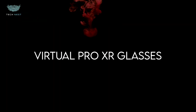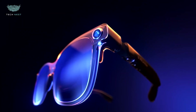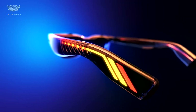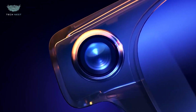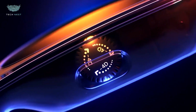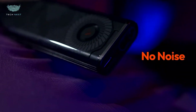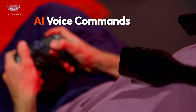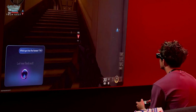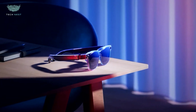Virtual Pro XR Glasses — a powerful leap in wearable displays that brings a private theater to your eyes. These glasses generate a virtual screen up to 135 inches, using bright micro-OLED panels with 120Hz refresh and vivid HDR visuals. You'll love how they dim the real world — with an electrochromic film, they block external light up to 99.5%, making the virtual screen clear even in bright settings. Plus, they support myopia adjustment up to 5.0D, so no extra lenses needed if you're nearsighted.